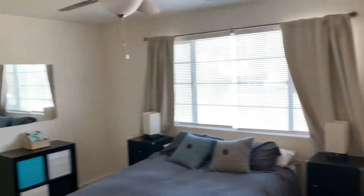Here we have the master bedroom — nice size, spacious. I'll go through all the angles so you get a good look at it.